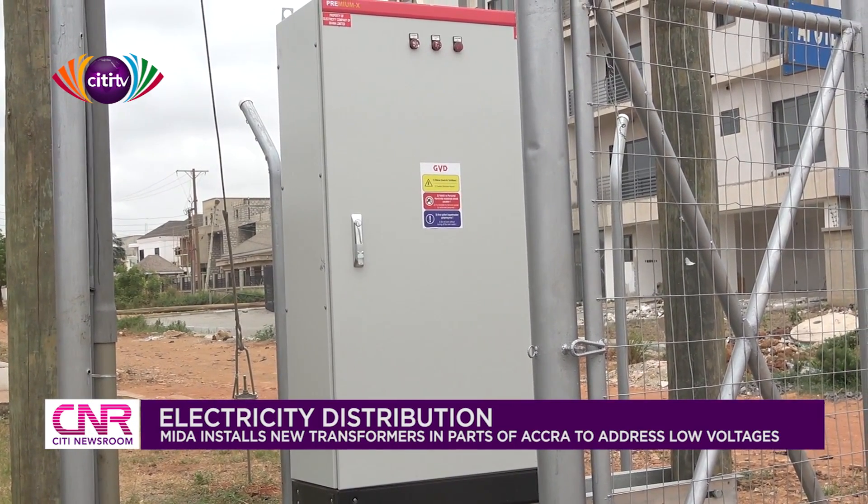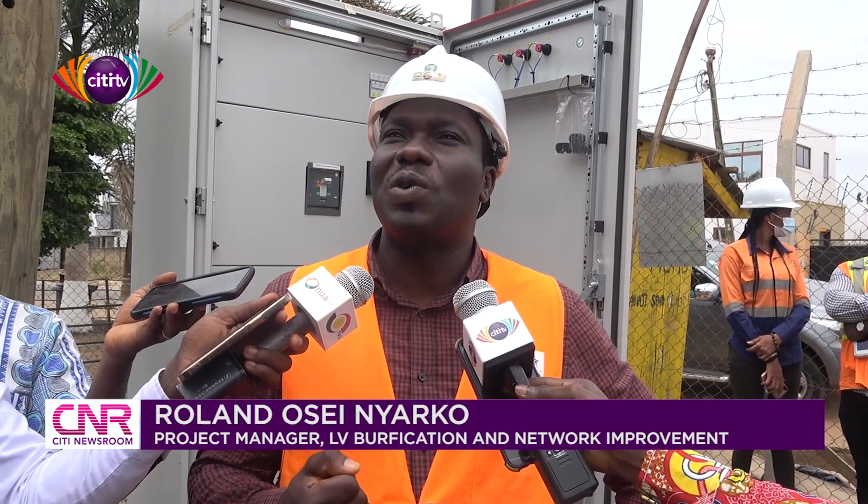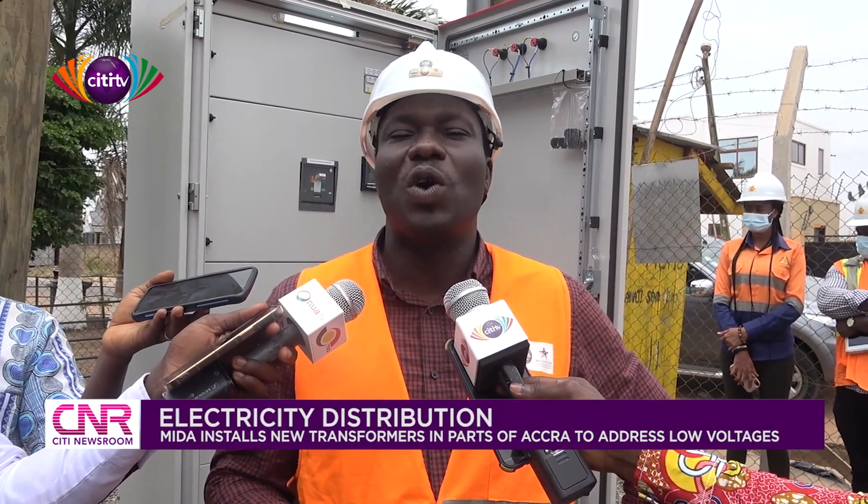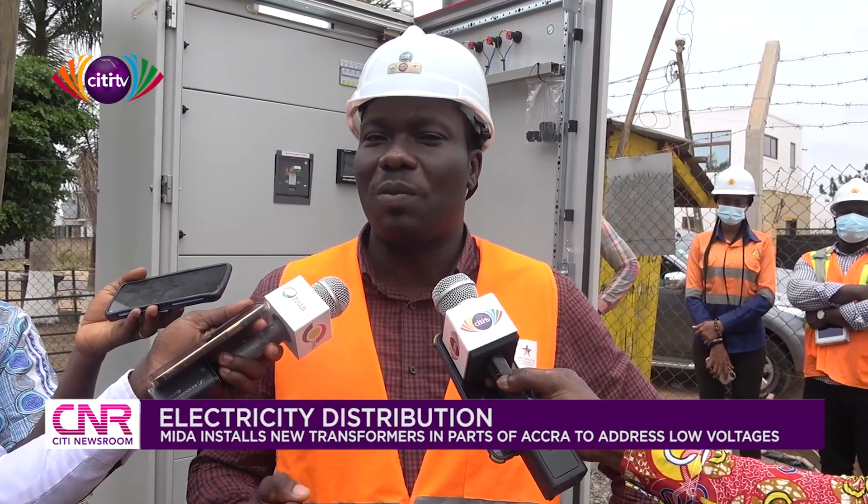Over the third phase, which is in Legon, we are supposed to install 33 of these transformers. The contractors started — we have two contractors — they started somewhere in November. We hope that by May this year, they will complete them.